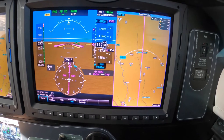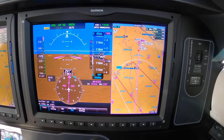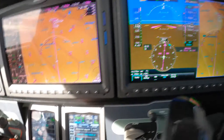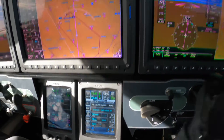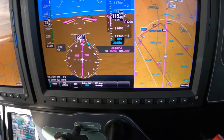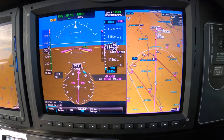For runway 2-2 that we so much desire — the answer is, this one has a Garmin Visual 2-2, but if it didn't, another way to do this would be to use OBS to line up with the runway.